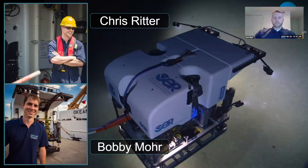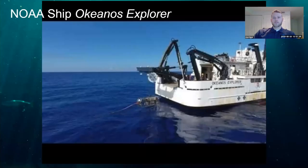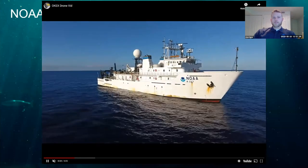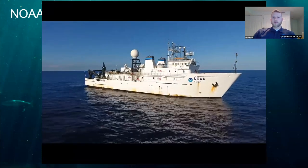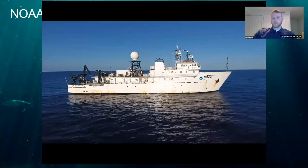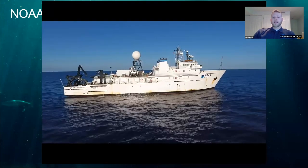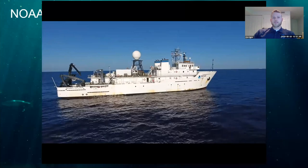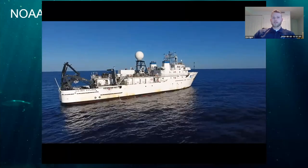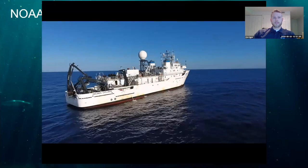Bobby and I have almost 10 years working on these vehicles together, and we've conducted hundreds of dives. With this two-body ROV system, we conduct operations from the NOAA ship Okeanos Explorer. For any given expedition, GFOE sails with a talented team of around 15 engineers with the experience necessary to complete these deep-water dives.